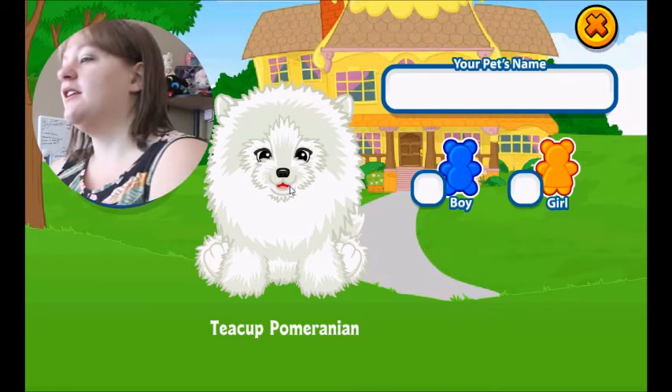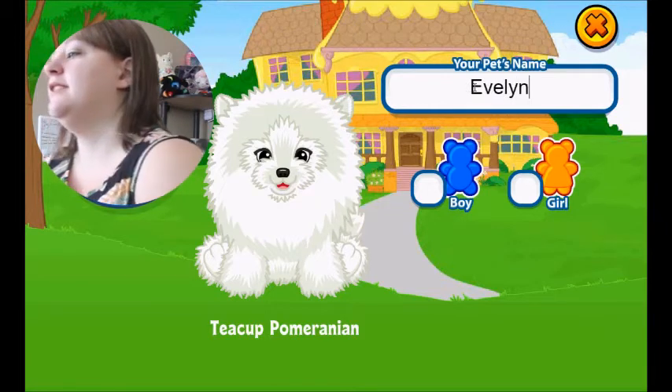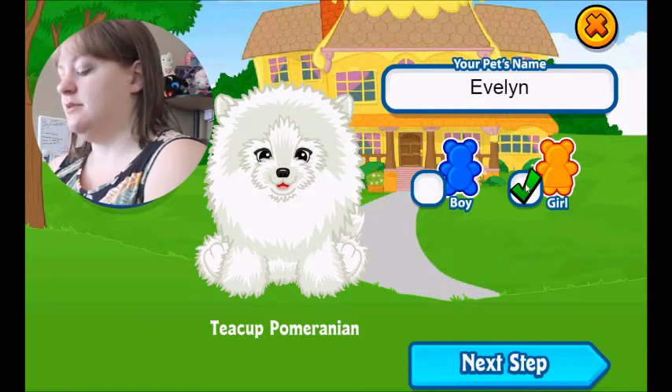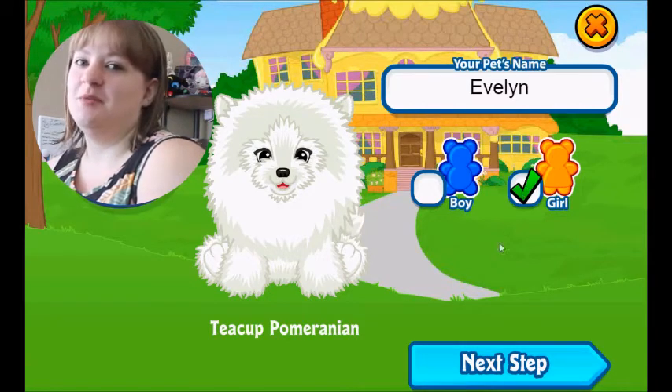It's a very cute and floofy and fancy looking pet so I'm going to give her a fancy name. Her name is going to be Evelyn and it's going to be a girl because why not? Even though it kind of looks like a fluffy little boy but that's okay.